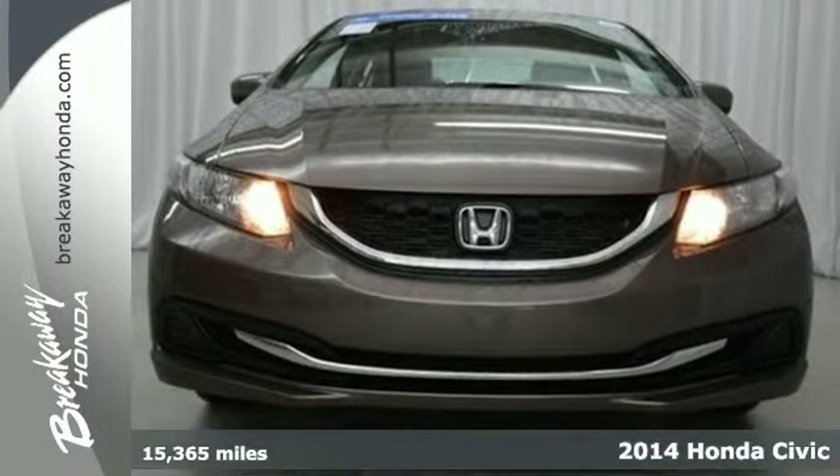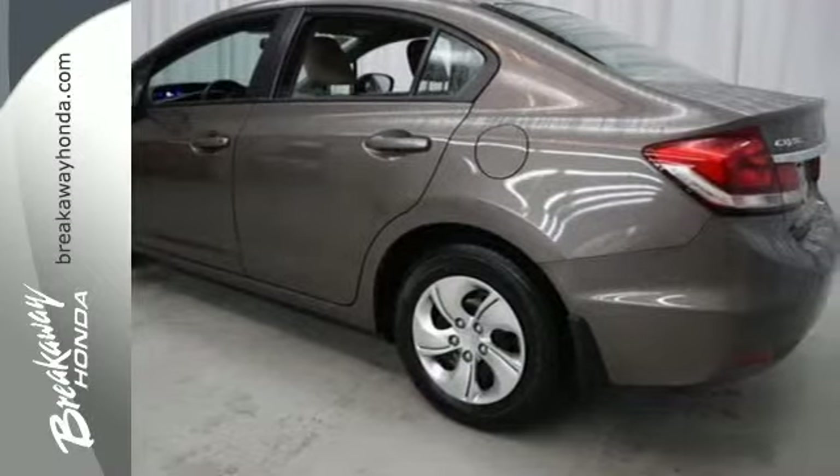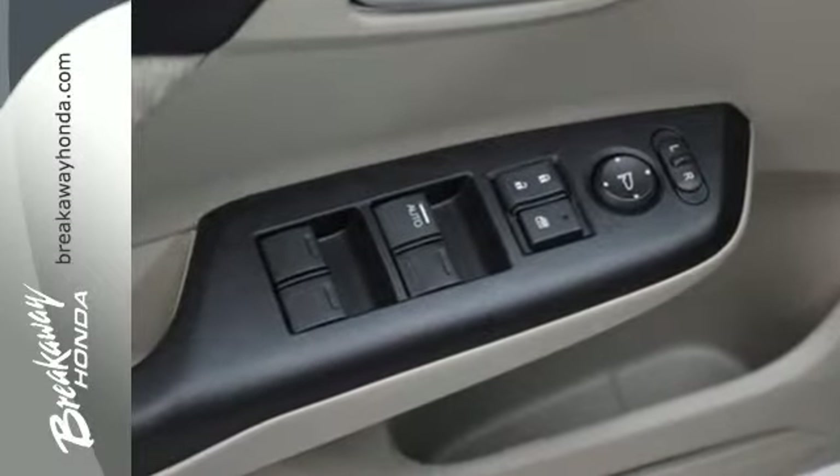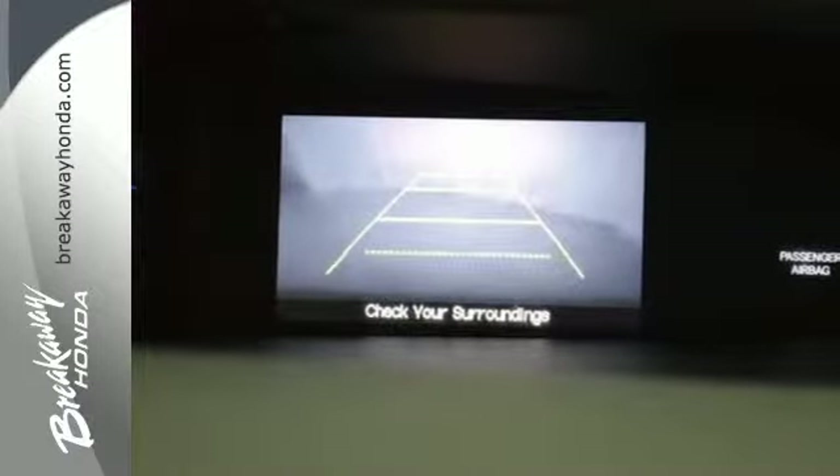The remote keyless entry and steering wheel audio controls are just an appetizer for this stacked vehicle. You'll enjoy the impressive engine, working with the Econ button to provide you a powerful drive with high fuel economy.